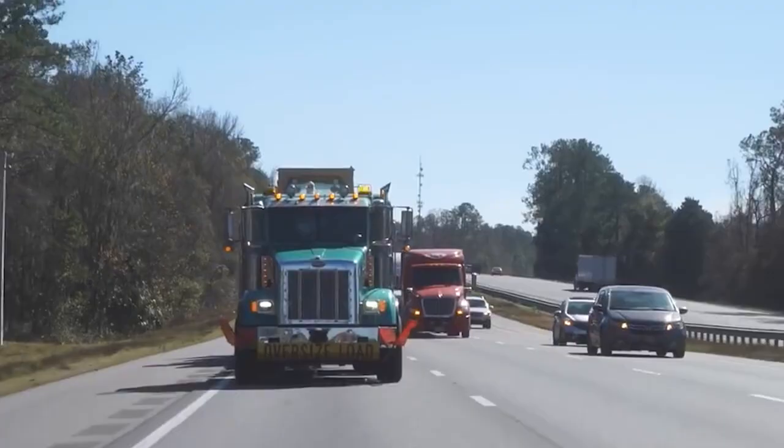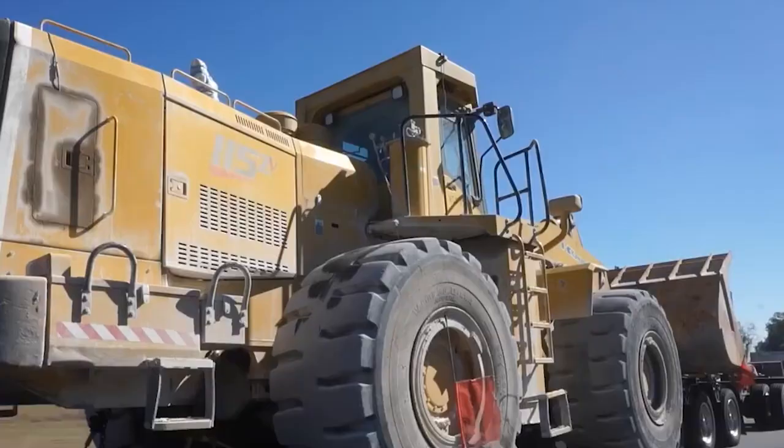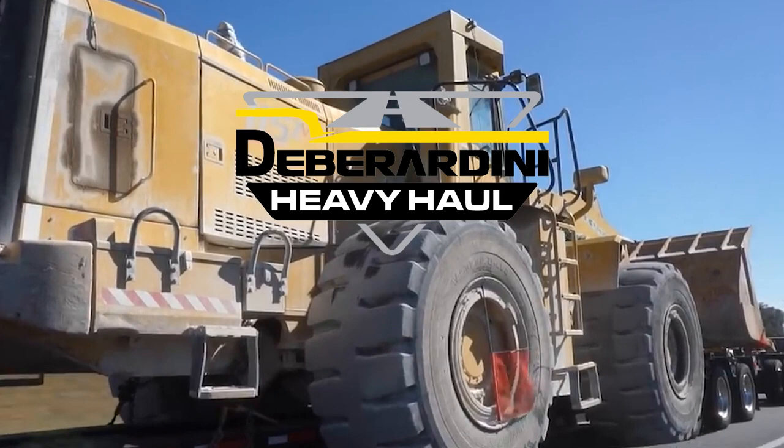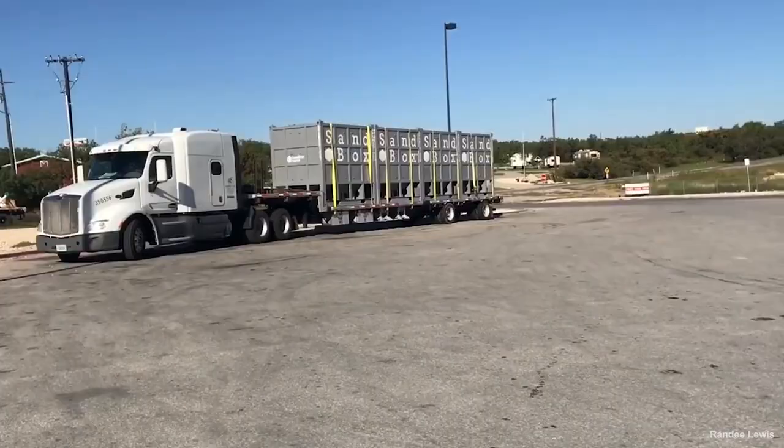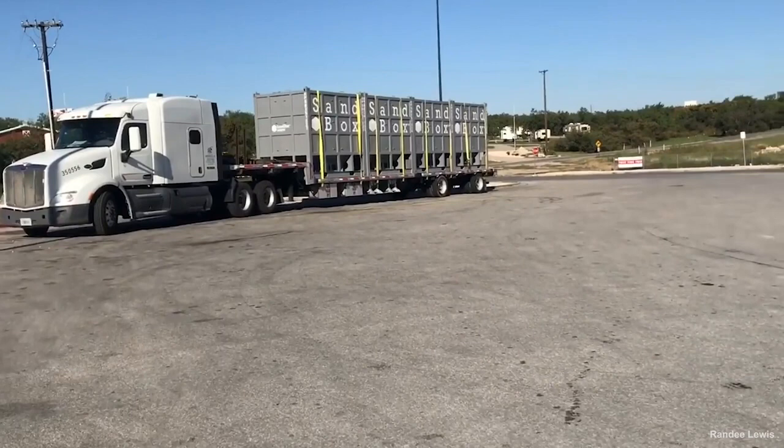We'd like to thank our sponsor for this video. Check out D. Baradini Heavy Haul, based out of Orlando, Florida. You can give them a call at 321-299-5993. Stay tuned for more heavy equipment guides. You can view our complete list of guides at ENCMAG.com — that's E-A-N-D-C-M-A-G.com.